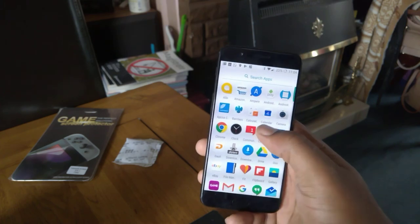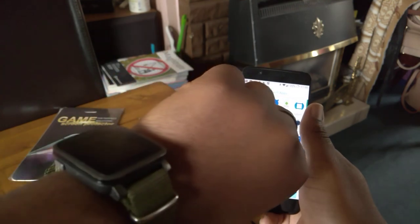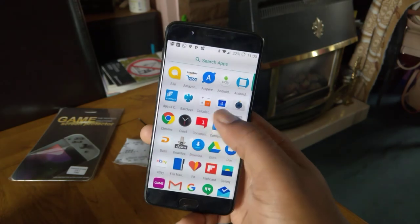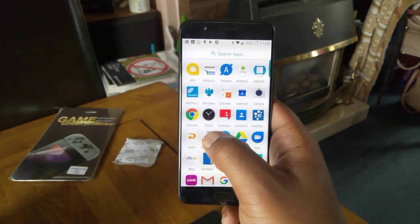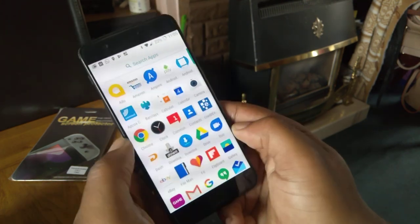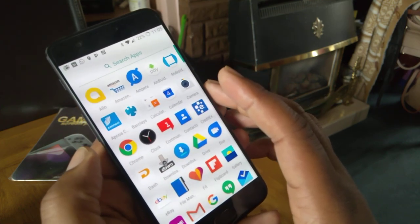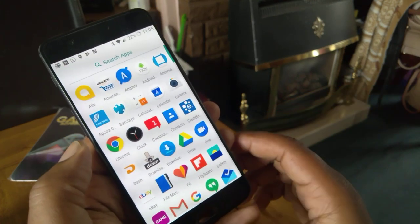So that's Ampere — it tells you whether your charging connection is good and whether you've got a decent cable. Then we've got Android Wear, which I don't actually use but the Pebble app needs it to work a little better. We've also got Dash Park — those are just parking meter apps. When I park my car and I don't have change, I can use the app to pay for parking.